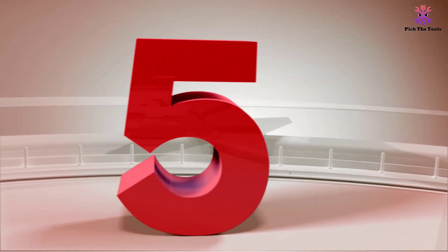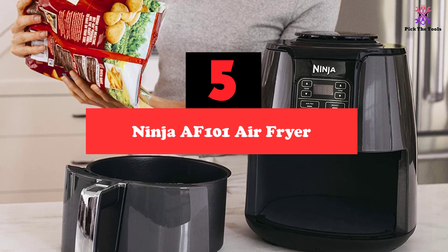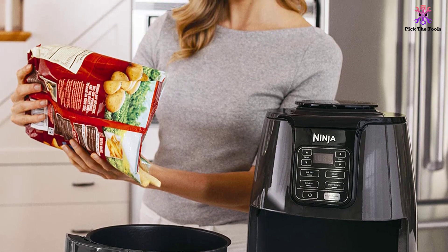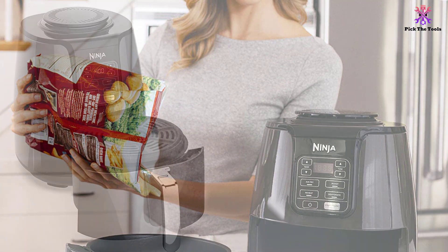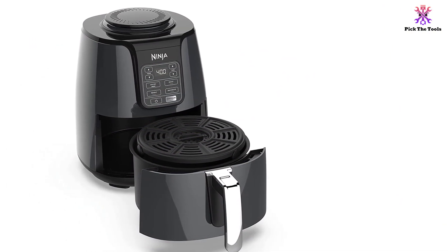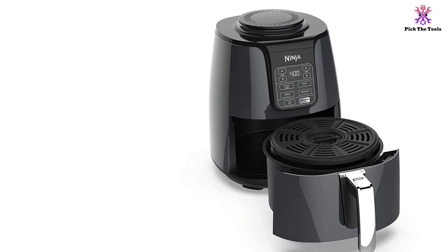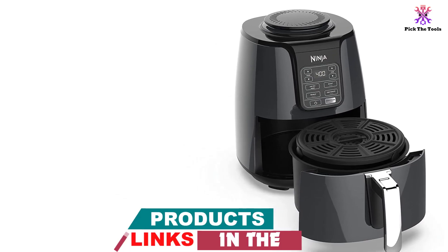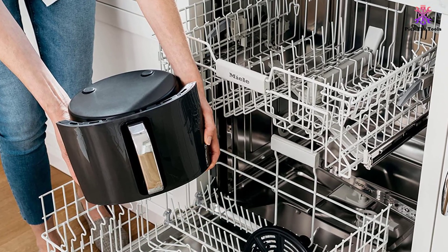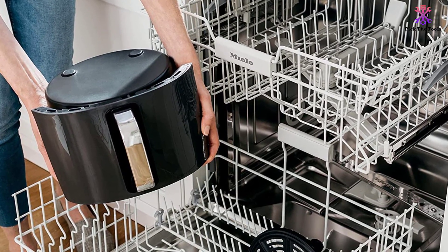Starting at number 5, we have the Ninja AF101 Air Fryer. If you want the best rated air fryer under $100, the Ninja AF101 may be the best small digital air fryer under $100 there is. It has a ton of great features that excel in pretty much every way, giving you those tasty, crispy dishes without adding all the fat. This air fryer includes a 4-quart basket that can hold up to 2 pounds of french fries, 2 pieces of chicken, or a bunch of wings. This basket is ceramic coated to keep all of those foods from sticking, for less of a mess when it's time to clean up. There is a crisper plate in the basket that increases the airflow around the food, so it cooks quickly and evenly every time.